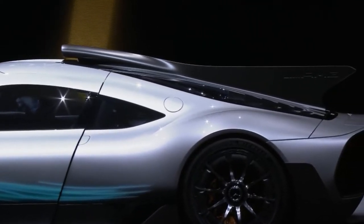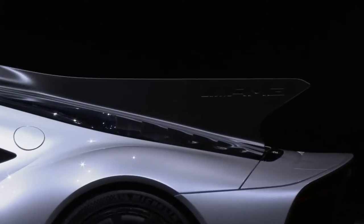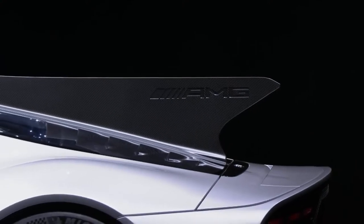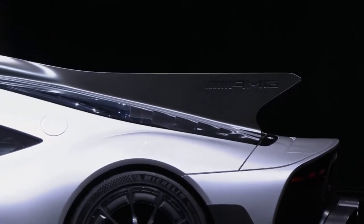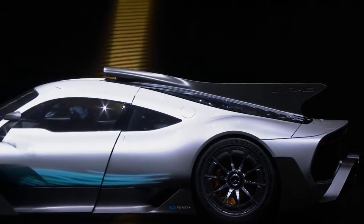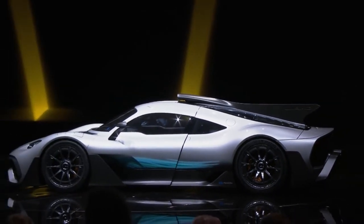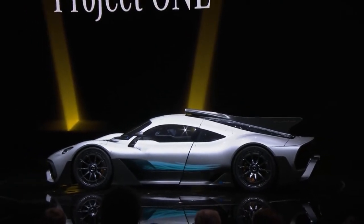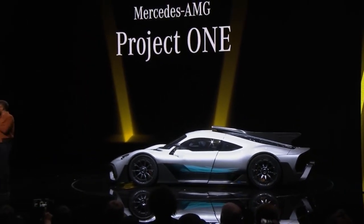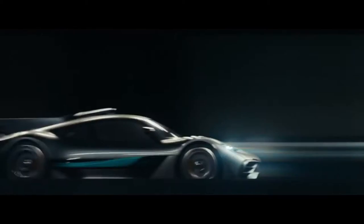Seeing all this, you might have already guessed that this car is not gonna be cheap — and you are absolutely correct. Buying one of these can set you back by 2.8 million US dollars. Even if you have that kind of money, you may not get one of these beasts, because Mercedes has decided to build only 275 of these cars. So it's gonna be rare. Mercedes says production of the car will start by the end of 2019.